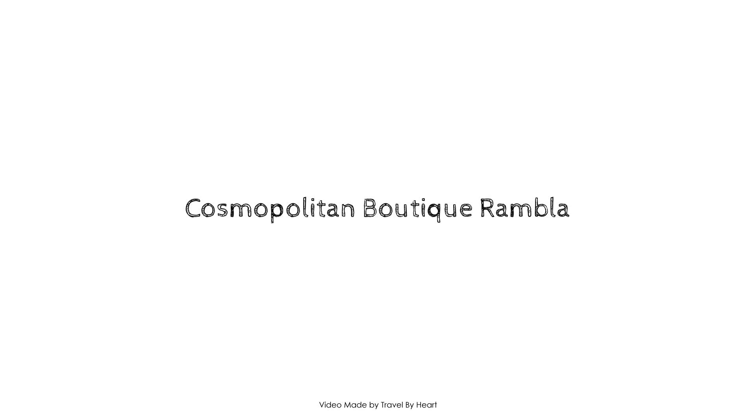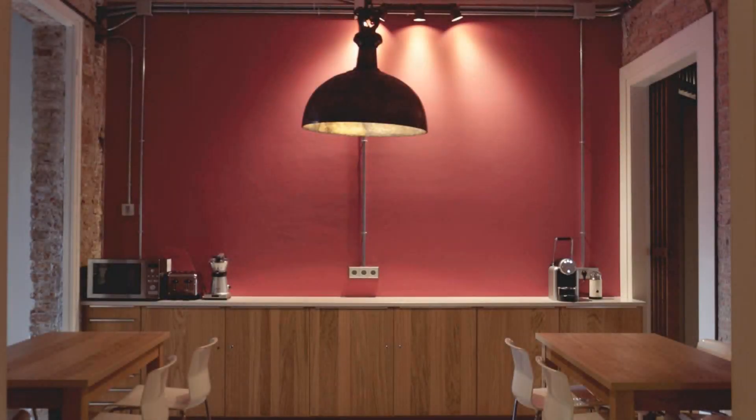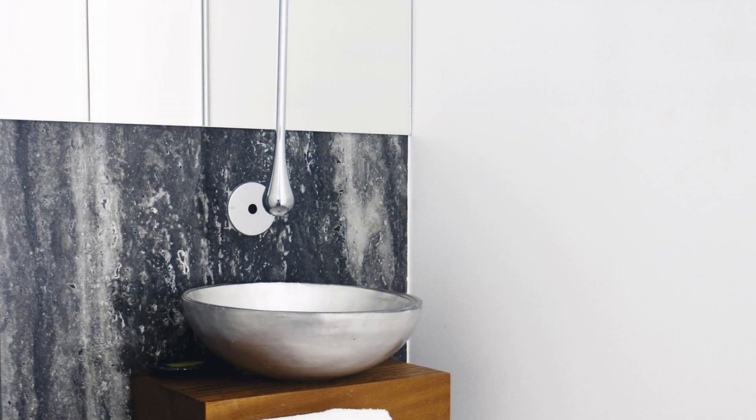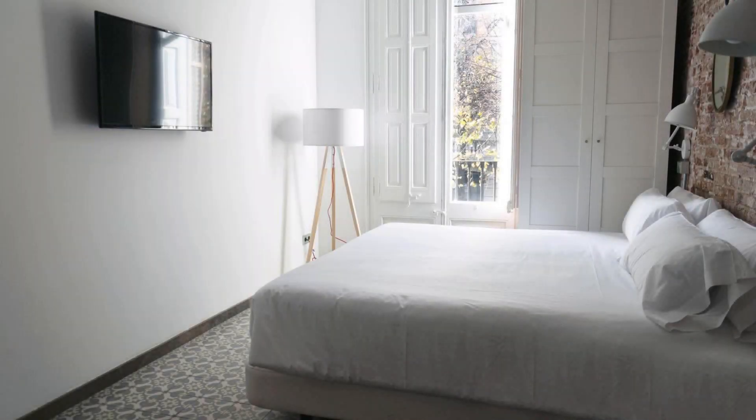Hello friends, welcome back to my channel. Now you are watching the 2-star property. In this property, 2 types of rooms are available on agoda.com. You can book online and enjoy it. To see more than 100 reviews of this property, you can go to agoda.com.